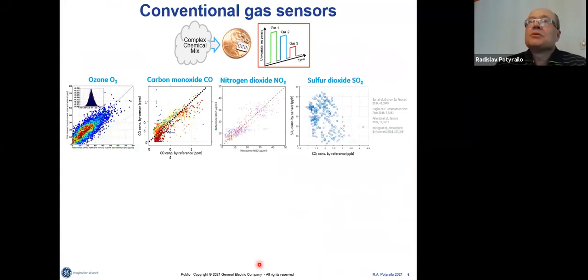When those sensors are used for detection of smaller and smaller concentrations of gases, and with more types of background gases competing for the sensor signal, the accuracy of sensor response decreases. I'm showing examples of those four gases detected for the air quality index and their correlation plots, where the x-axis is the response of a reference large instrument and the y-axis is the sensor response. Those correlation plots don't have very nice correlations.